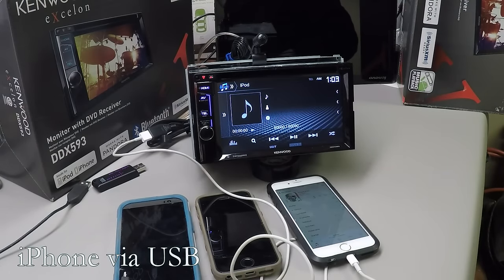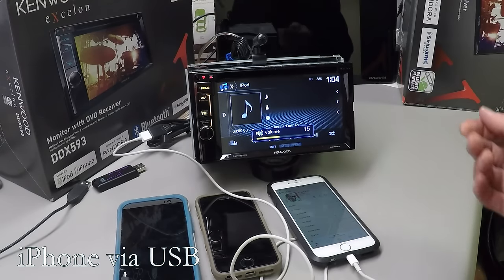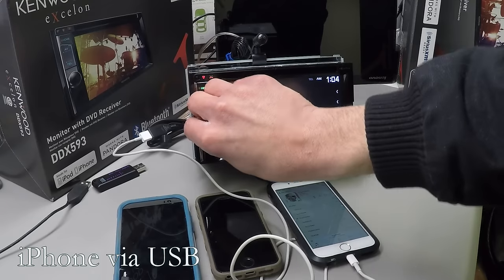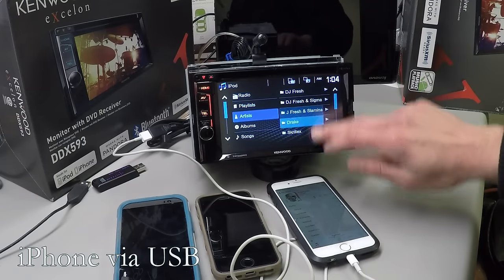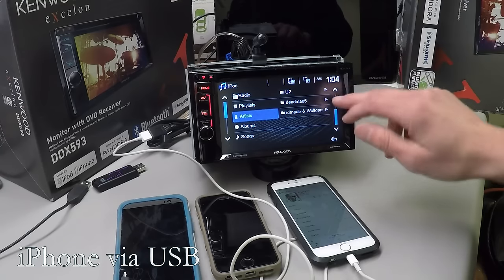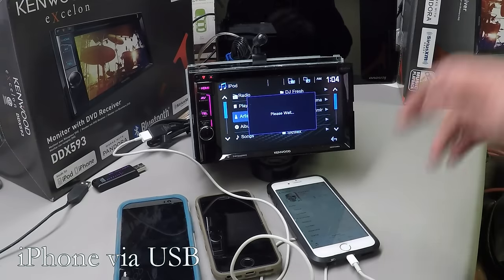I just plugged in my phone. It's going to start playing. We go in here and pull up all your artists and albums, just like before. Let's go into iTunes Radio.